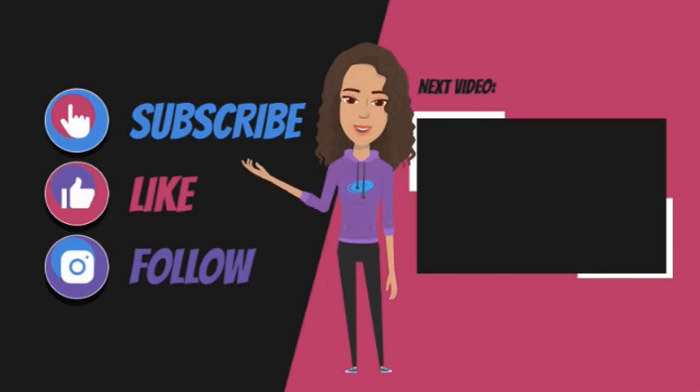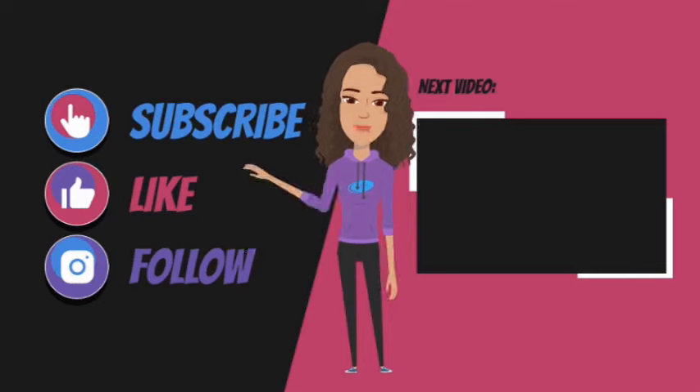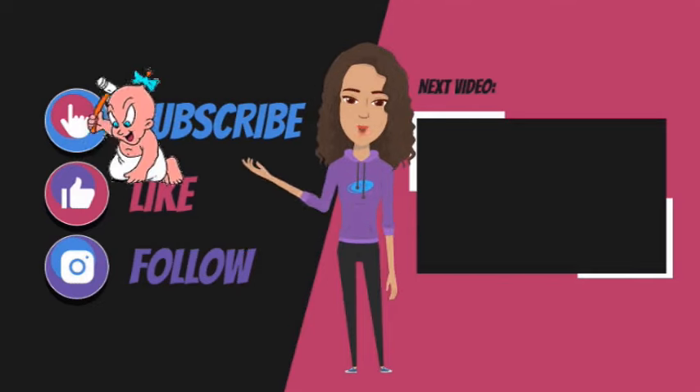Thank you so much for watching. Don't forget to hit that subscribe, follow, and like button.